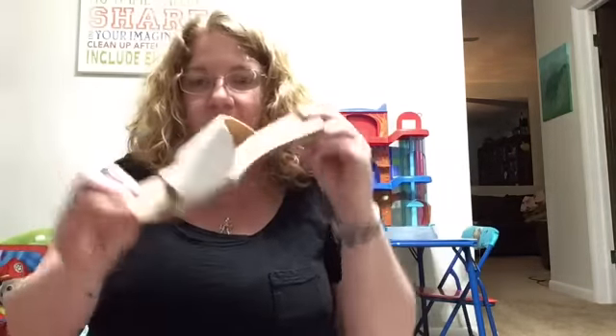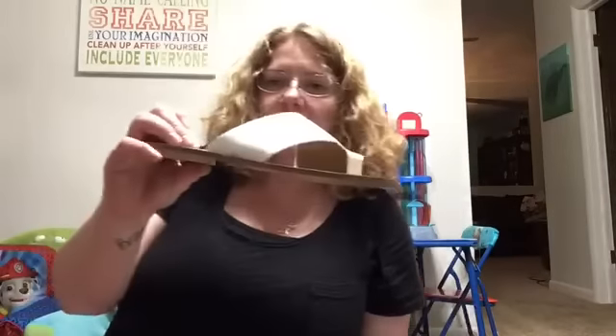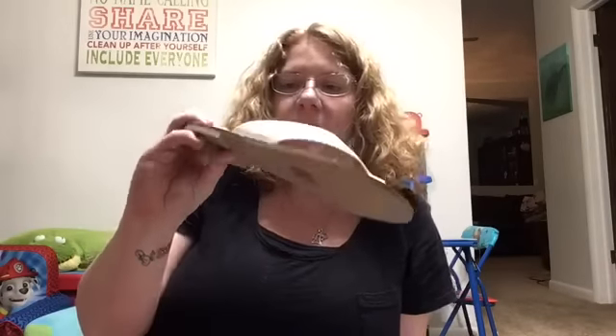I almost forgot to show you the sandals! These are the Chinese Laundry sandals. I'm probably not going to get them because they're completely flat — they're cute, but they're so flat. These are $49.95 — if they weren't so flat I might consider them, but we'll try them on anyway.